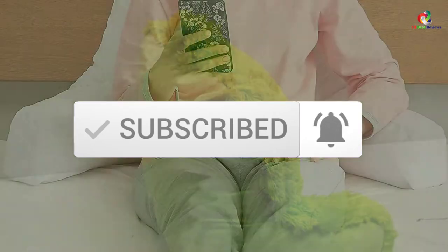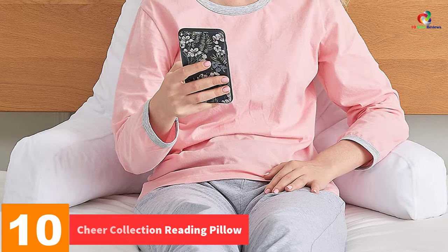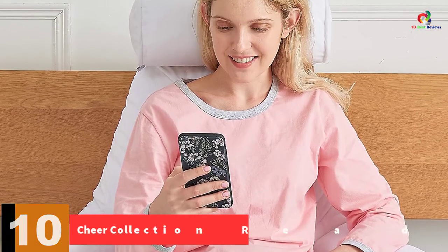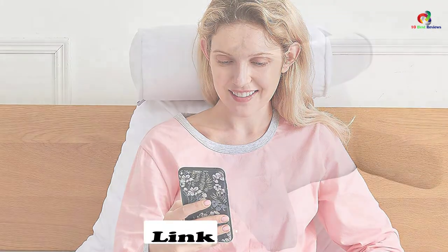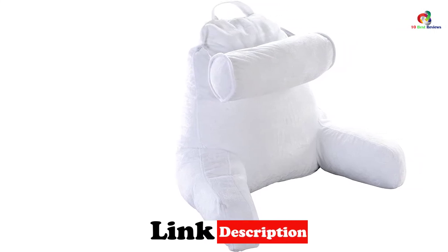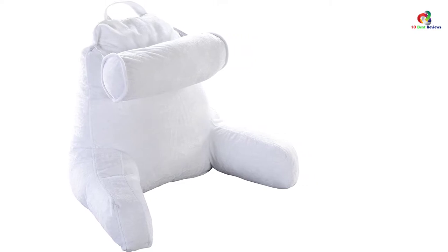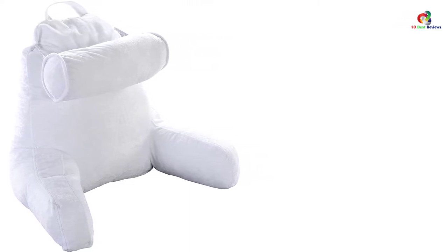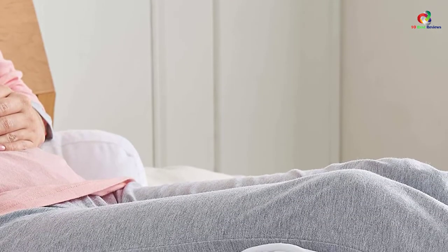Now let's get started. Starting at number 10, we have the Cheer Collection Reading Pillow. The pillow is made from micro plush fabric and is completely soft in nature. It is suitable for reading, gaming, as well as any kind of watching experience. The ergonomic design provides proper body support, and there is a detachable pillow on the back which ensures you can use it as per your requirements. With the lightweight design, you can easily move it around.